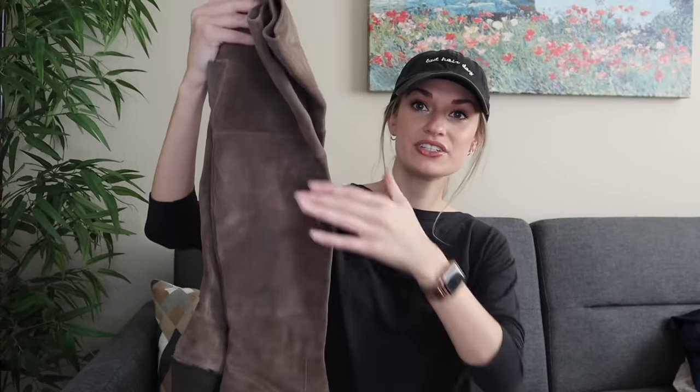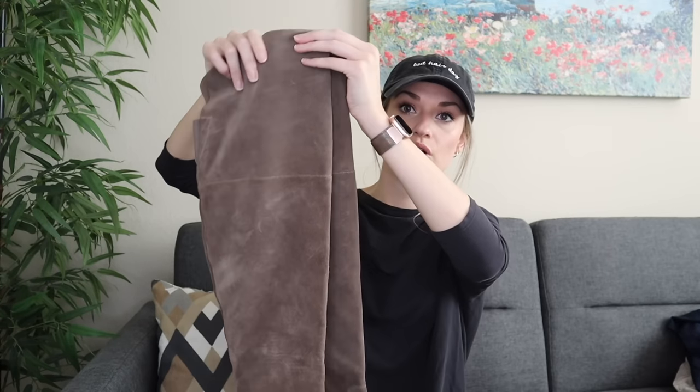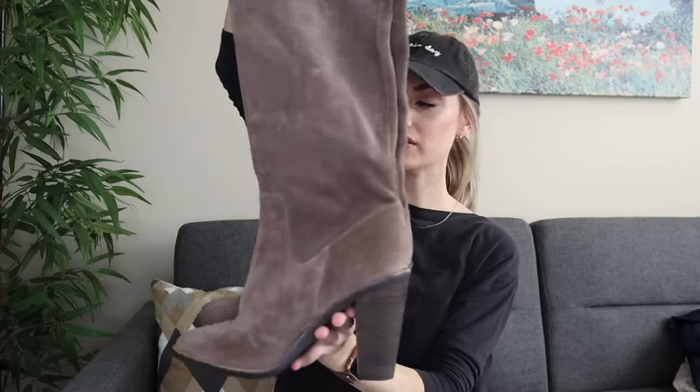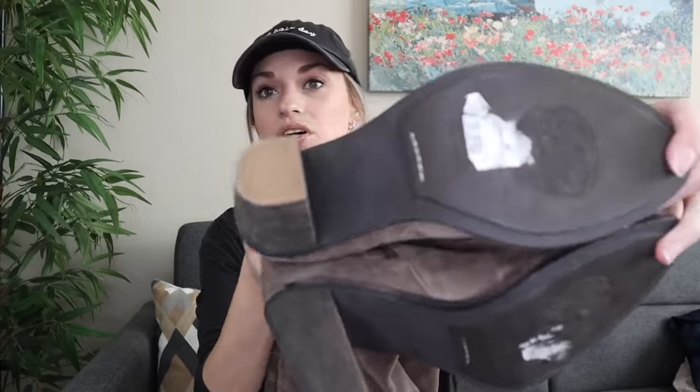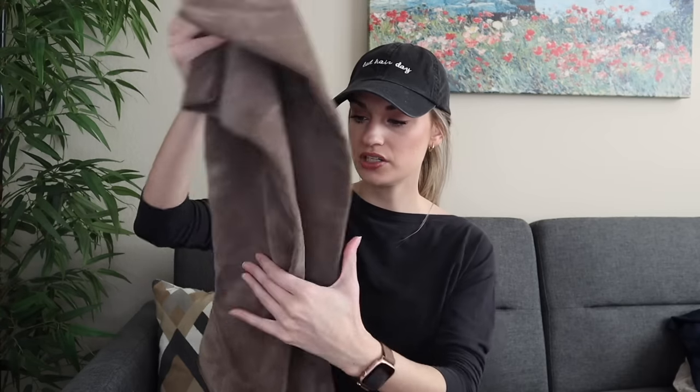The second pair of shoes are these knee-high suede taupe heeled boots by Vince Camuto. I don't think these were ever worn — they look brand new, maybe worn once or twice possibly. I couldn't find a size, so I'll have to try them on. I think they fit around a size eight, but with them being in flawless condition and genuine suede, I for sure wanted to get them. Vince Camuto is a very reputable shoe brand.